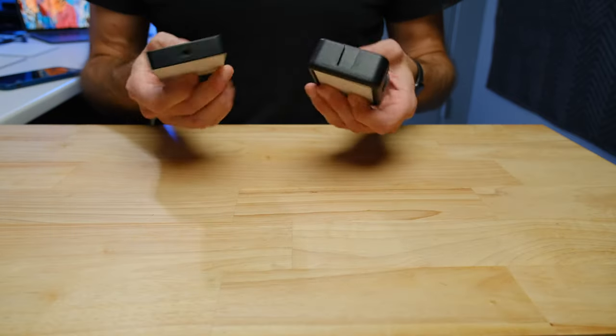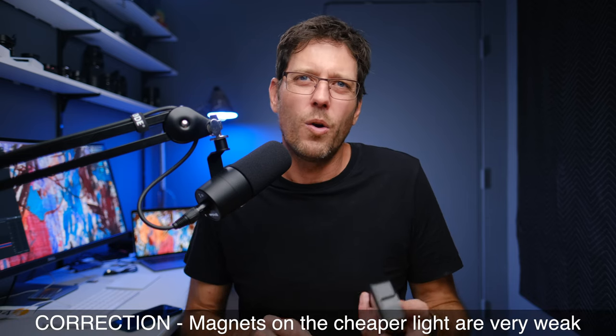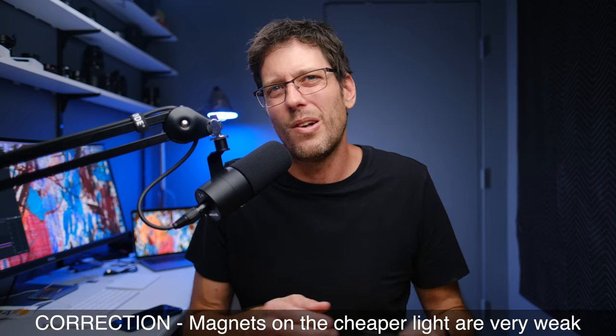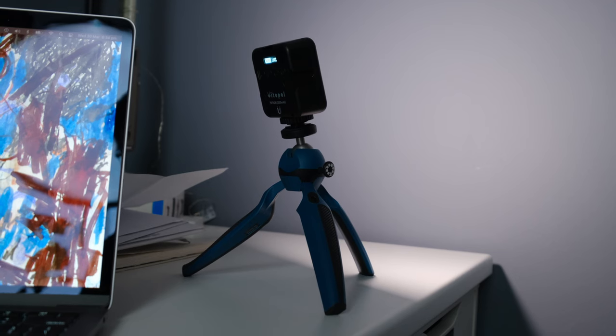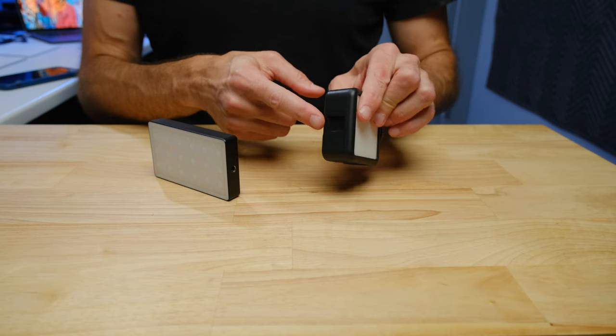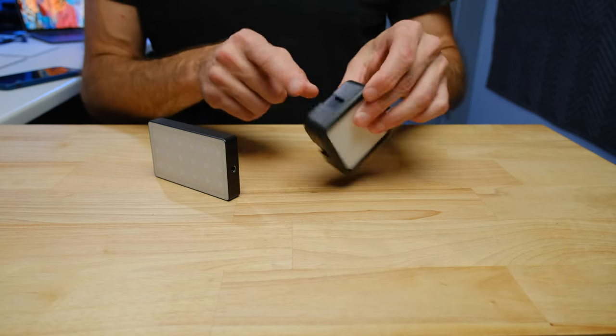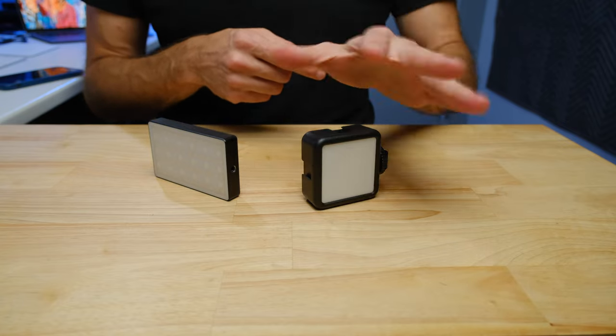Both lights have magnets so you can stick them to metal surfaces. The magnets on the more expensive light are a little stronger, while those on the $19 light aren't quite as strong — but since it's also a lighter unit they function in a very similar way. Both have quarter-inch threads for mounting on whatever you need. The cheaper light also has the benefit of cold shoes, so you can add additional attachments — that's actually an advantage of the cheaper light in that area.